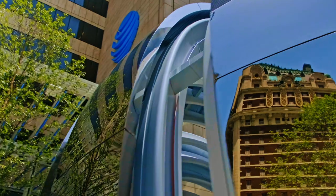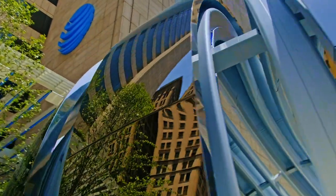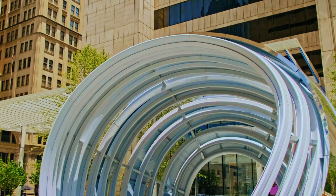Here you see our AT&T globe — a 30-foot interactive sculpture that is meant to immerse you in light and sound.